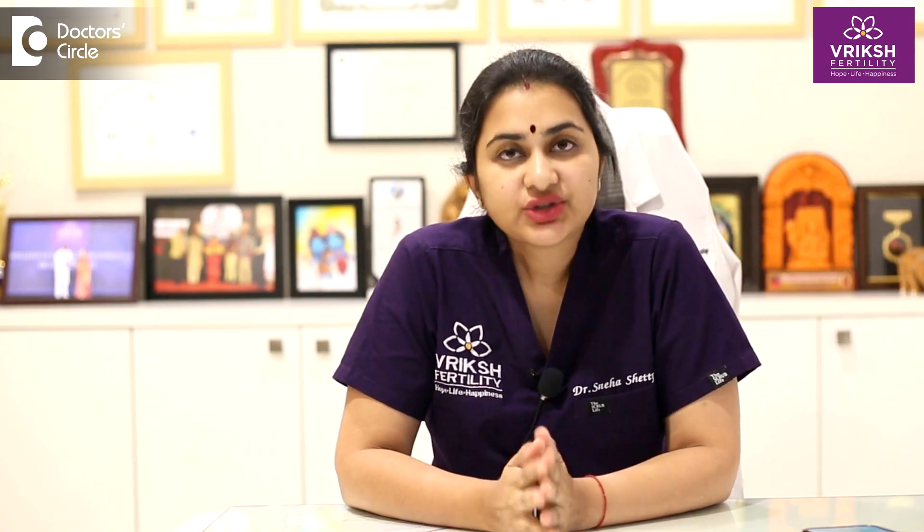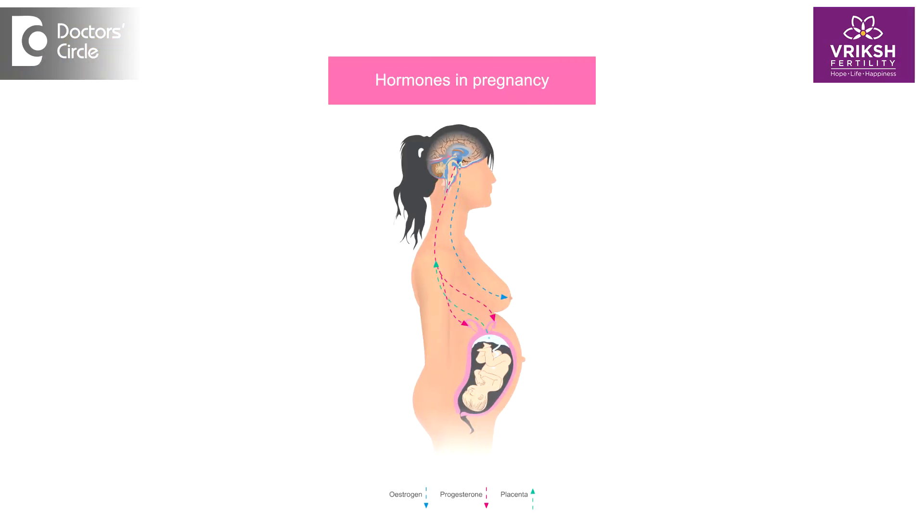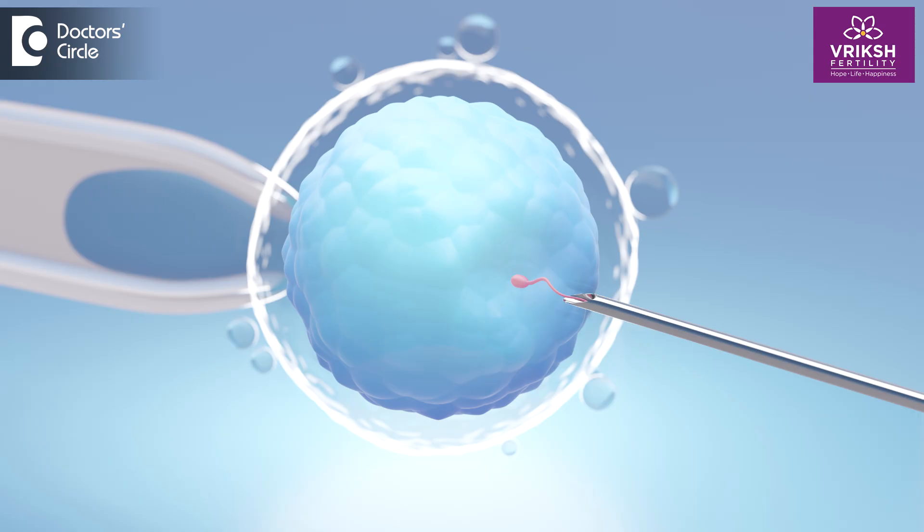Let's start with the basics. Progesterone is a natural hormone already present in your body. It is very important to prepare your uterus before the fertilized egg comes and sits in it, and also to maintain the pregnancy in the initial few months. In natural conception, your body produces enough progesterone, which helps in conception and in maintaining the pregnancy.